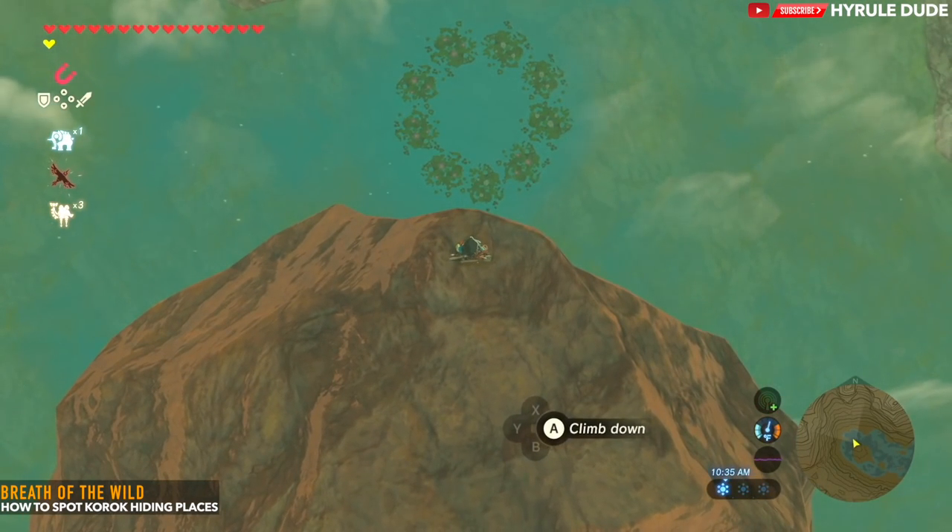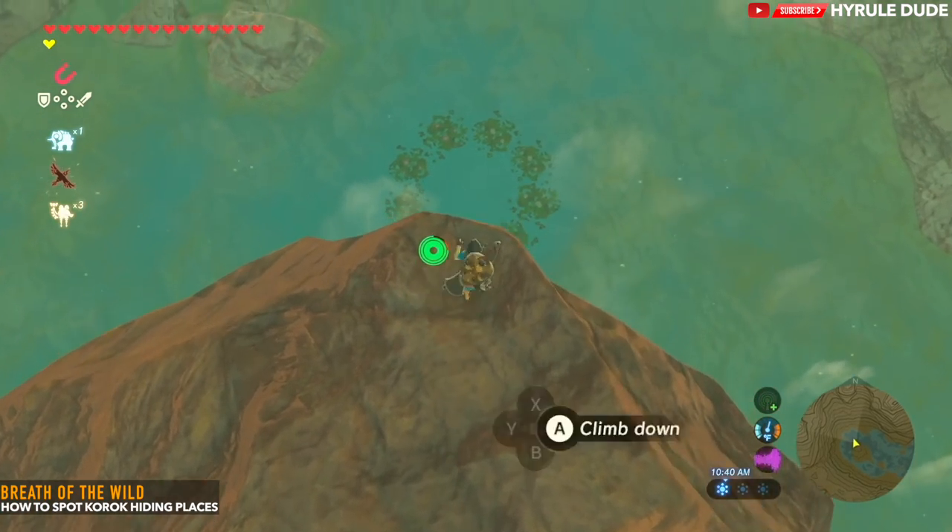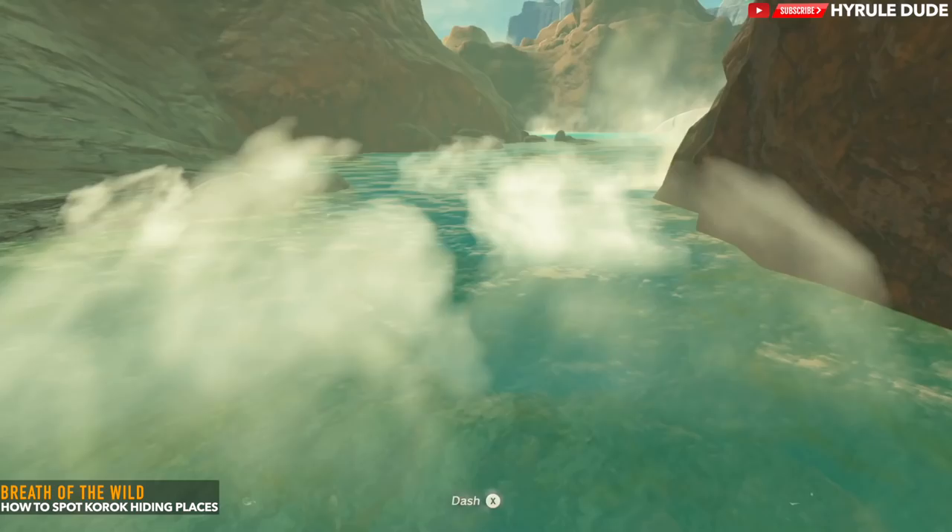As you can see here, there is a ring of lilies at the bottom. Let's go ahead and jump to the center of it to grab this Korok seed.